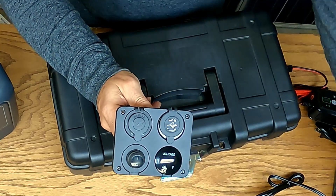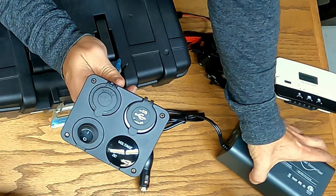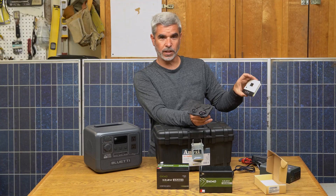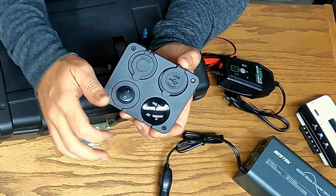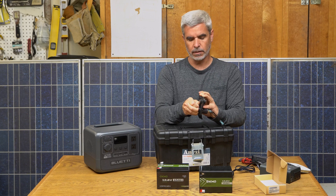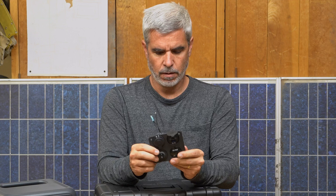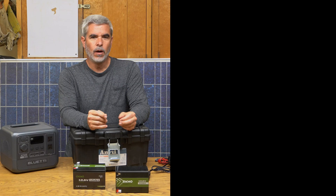I also picked up this optional panel that adds two Type-A USB ports, one Type-C, a 12-volt cigarette-lighter output, a voltage display, and switchable outlets. I'm debating whether to use it since the inverter already has USB ports and the solar charger already shows voltage. Whether I'll have space in the box for it is also up in the air. It was about $20 and is built quite nicely — I might use it in another system I'm working on.